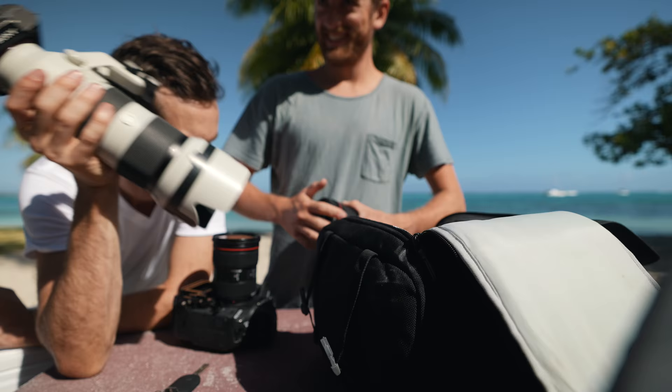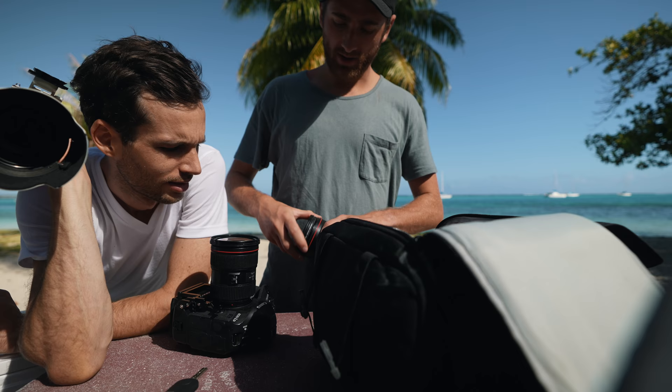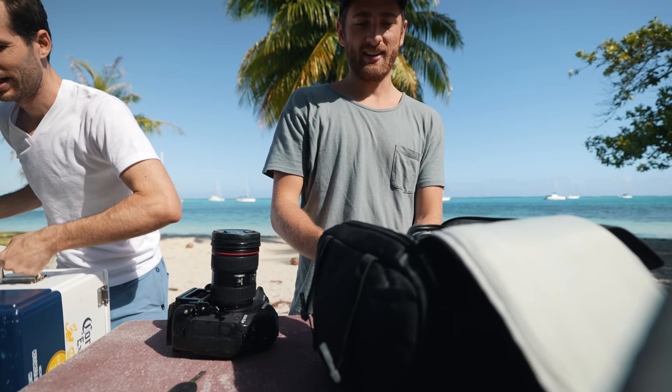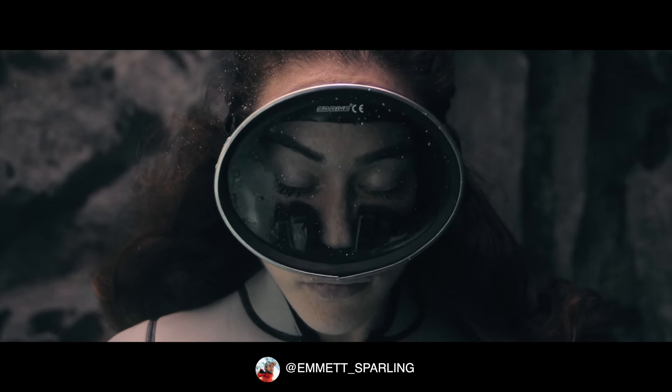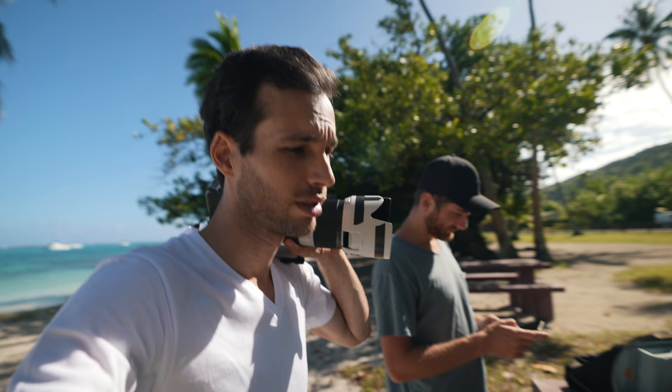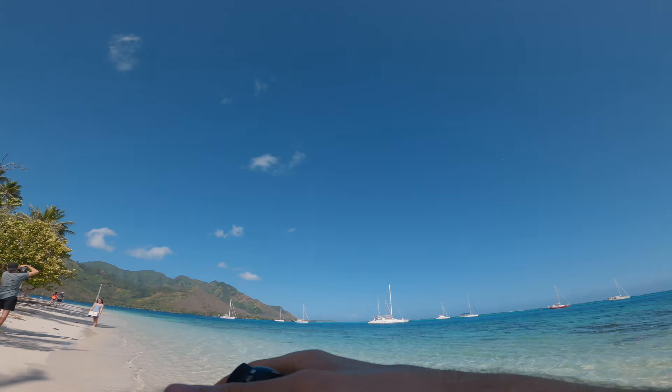What are you gonna shoot with? 24-70 f/2.8 with a polarizer on it. We have this cooler that's been empty and we've been carrying it everywhere — I carried it all the way from Vancouver. If you guys remember, Emmet and Chelsea did a video last January in Borneo, free diving — it was beautiful. Now there's round two coming up for Emmet, so it should be pretty fun. I'm gonna try to shoot that too.